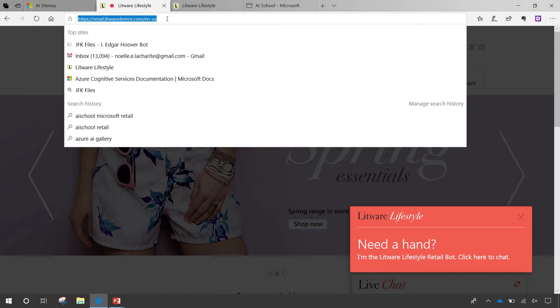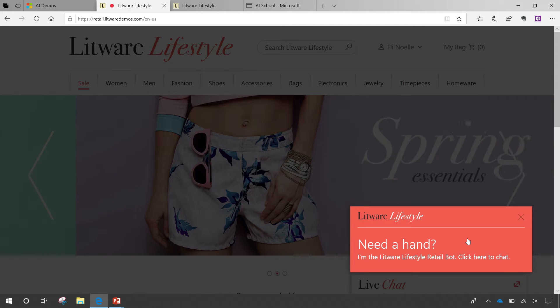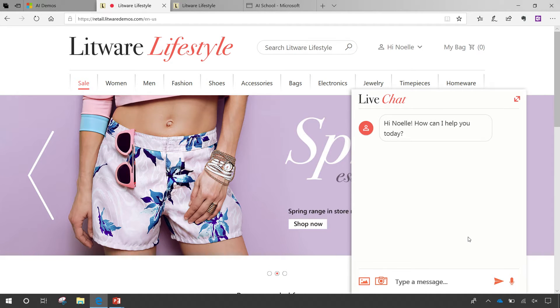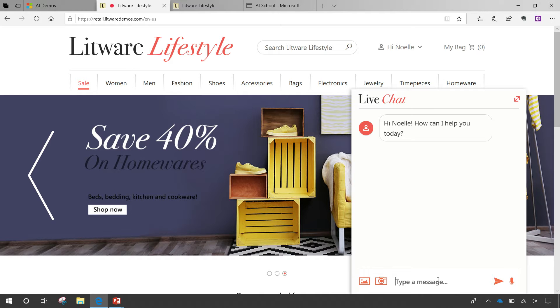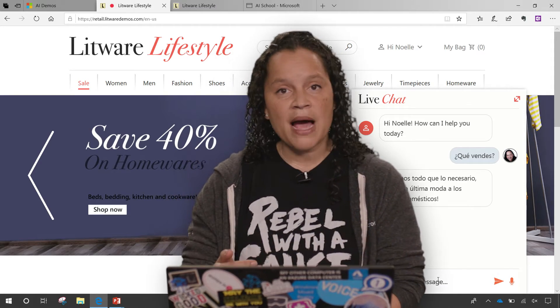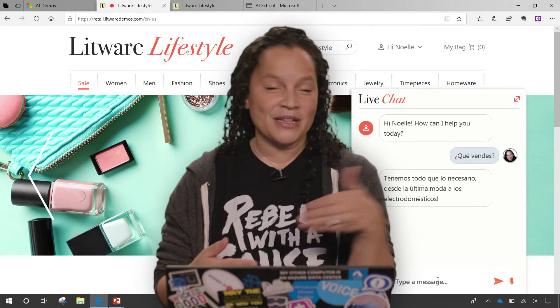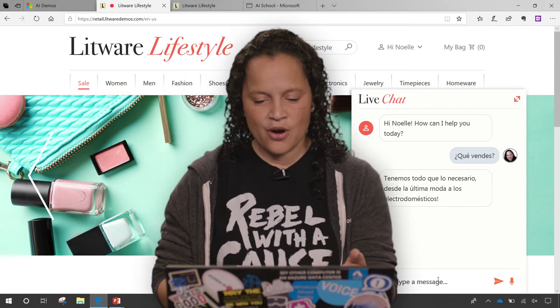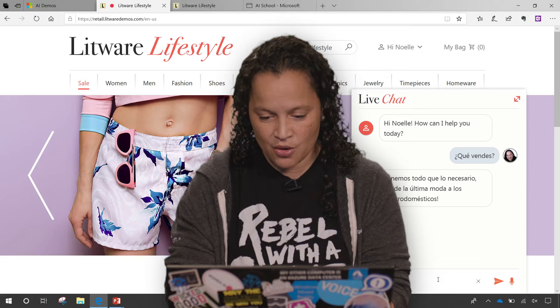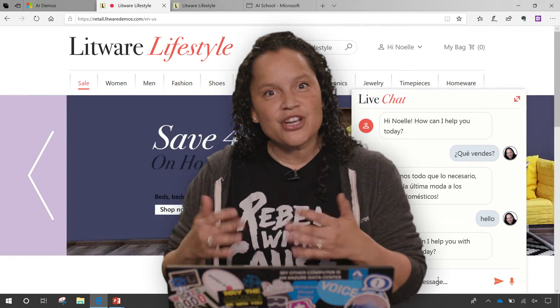I'm going to start here and refresh the page so you can see the original experience. I come in ready to shop, and here you see a bot popped up to be an assistant and help me through my experience. The first thing it does is ask how it can help me, which is great. I might choose to speak in a different language — so let's say I say something like 'what do you sell?' and it comes back in Spanish. We're using the translation cognitive service to do translation: first it does language detection to figure out what language I'm speaking, then it translates. I could go back and say something in English and it will translate back into English, so it's able to communicate in the language of the customer.